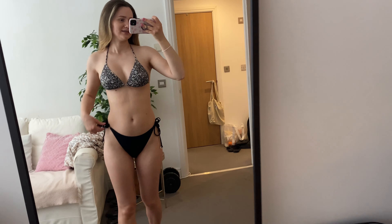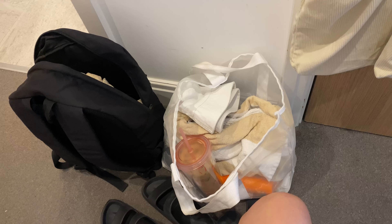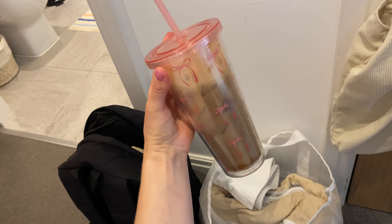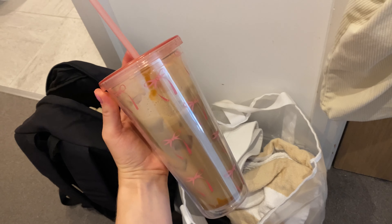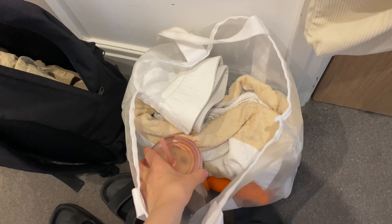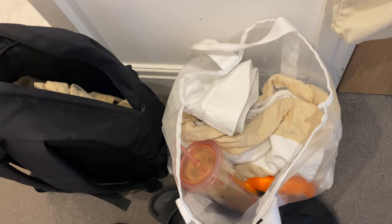Hi guys, it's the next day and we're getting ready to go to the beach! This is my swimsuit from Primark — it has little seashells on it. Here's all the stuff we're taking. I made the same iced latte as yesterday, and I added a little more ice because it's probably going to melt on the way. Just some towels, sunscreen, and a hat.